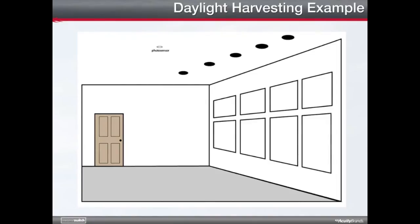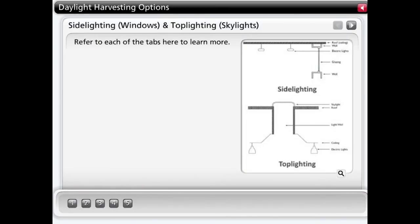Photosensors nearest to the window detect that more light is necessary when sunlight entering the room is no longer sufficient. The lights nearest to the window automatically increase their output to provide the necessary illumination. Daylight typically enters a building in one of two ways: from the side in the case of windows, or from above in the case of skylights. Before installing photosensors, you must take into account where the light appears and how it can be supplemented.